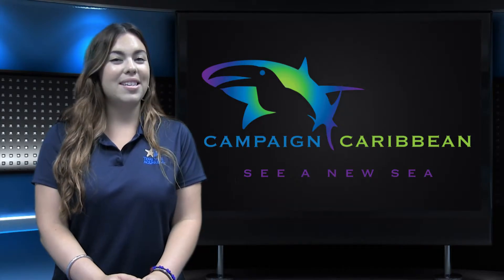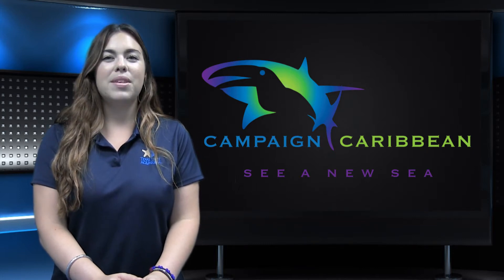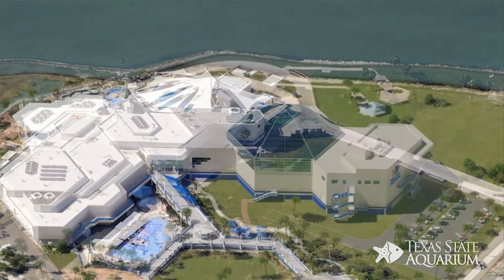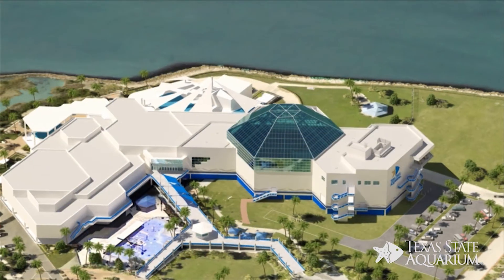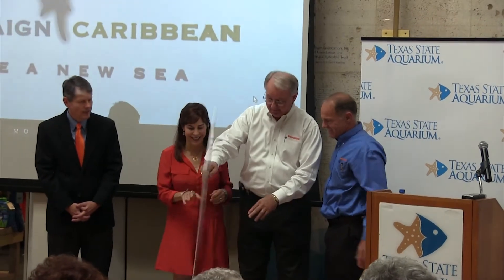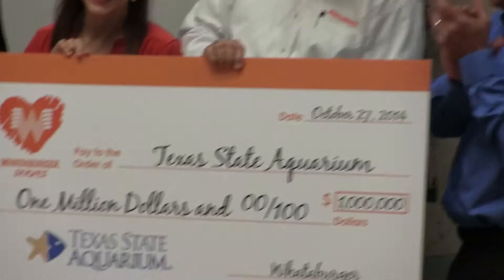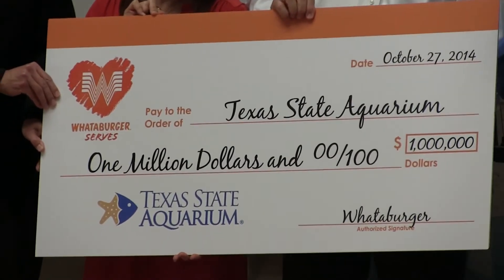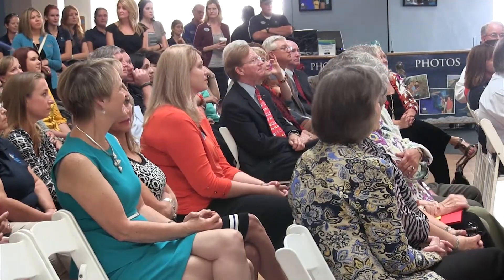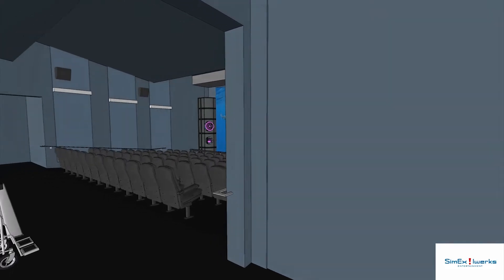The Texas State Aquarium is excited to announce another significant gift to our campaign Caribbean Journey, the Aquarium's capital campaign which will fund the largest expansion in our 24-year history. The gift is earmarked for the naming of a 4D theater in the Caribbean Journey experience, the first theater of its kind south of San Antonio.